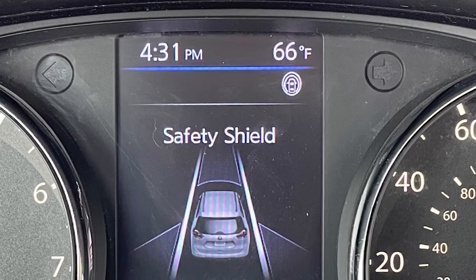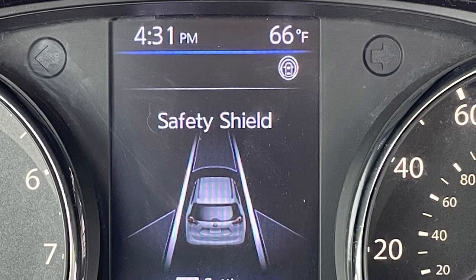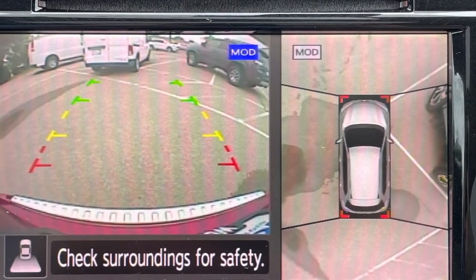For your safety, Nissan includes their Safety Shield technology, which boasts blind spot monitoring, lane keep assist, forward collision alert with braking, and a surround view monitor.